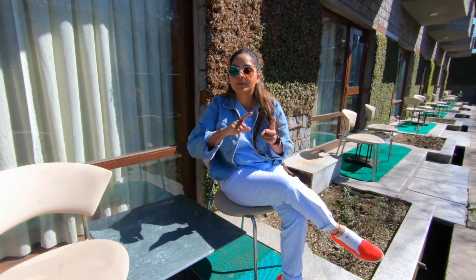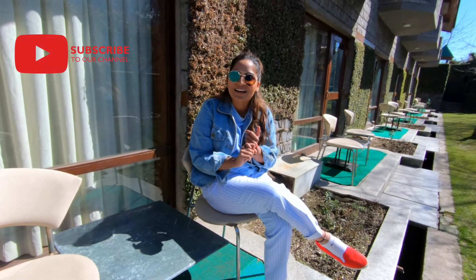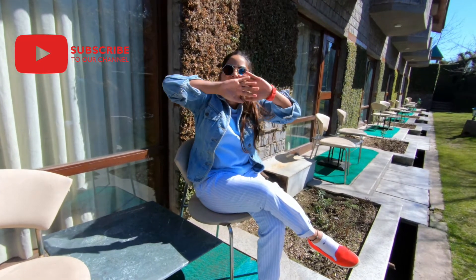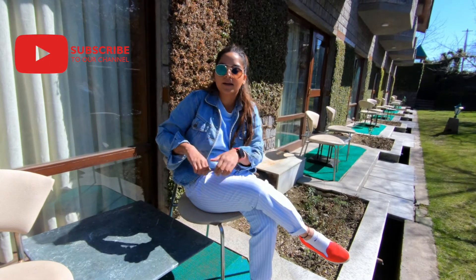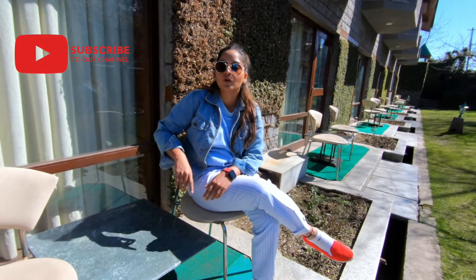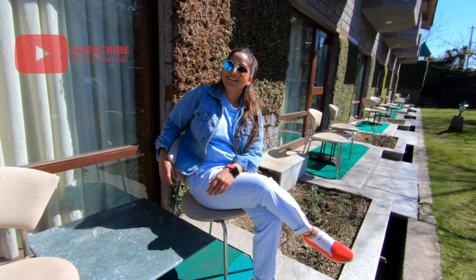I'm going to talk about the food, the bathrooms, the rooms, the spa, and everything. So stay here, do subscribe and hit that bell icon. Give me a thumbs up if you like this video. I am going to talk about this hotel completely — stay right here with me.